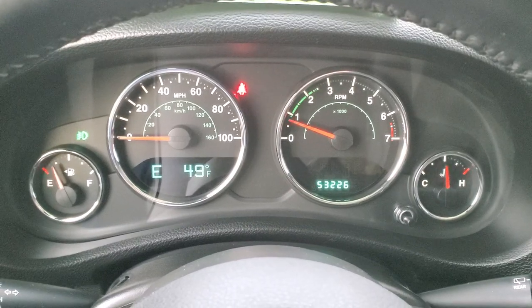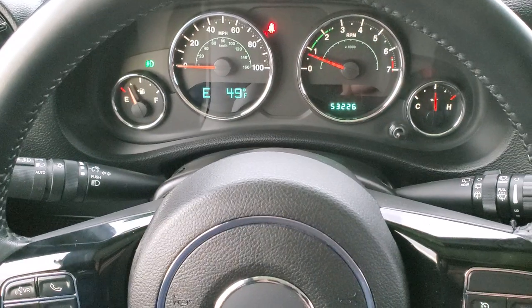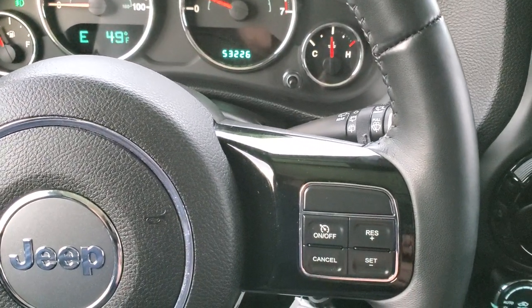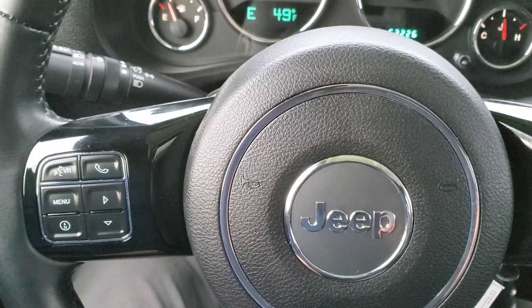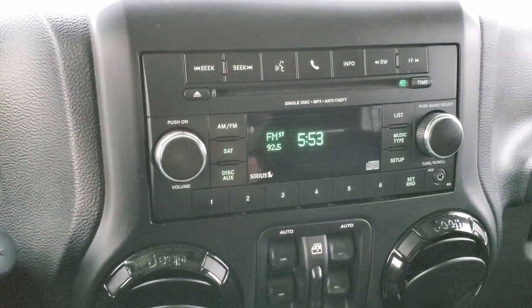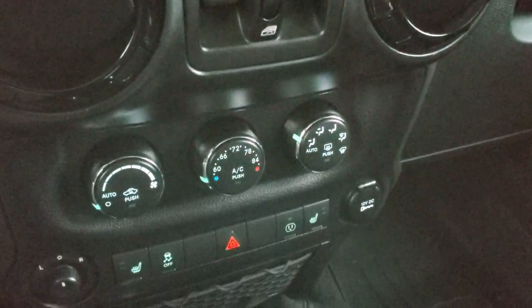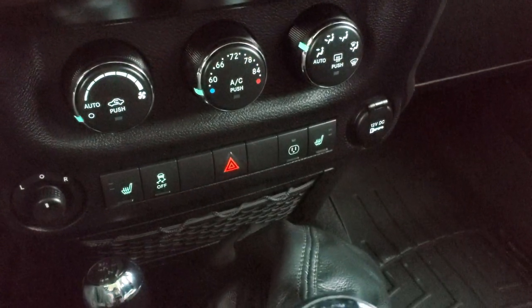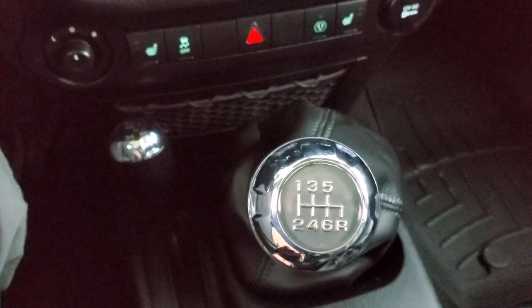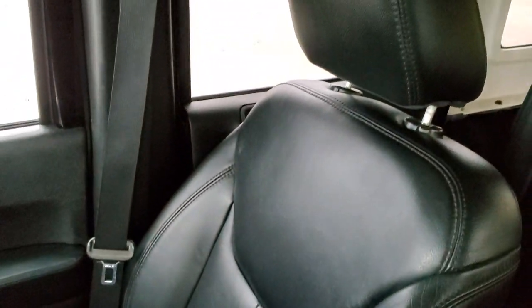You get a compass and temperature display, and the instrument cluster is very nice and clean. You get the leather wrapped steering wheel with gloss black inserts — cruise controls on the right, Bluetooth and information center controls on the left. Comes with AM, FM, CD player, as well as Sirius satellite radio capabilities. You get gloss black on the air vents as well, climate controls, heated seat buttons, stability control, and this one has a six-speed manual transmission. The 4x4 shifter is on the floor center console. The passenger side floor mat and seat are in excellent condition as well — I don't think this thing has ever been smoked in; it smells very clean.